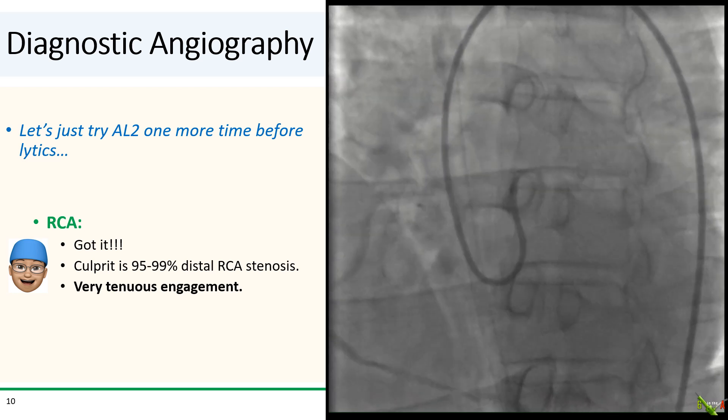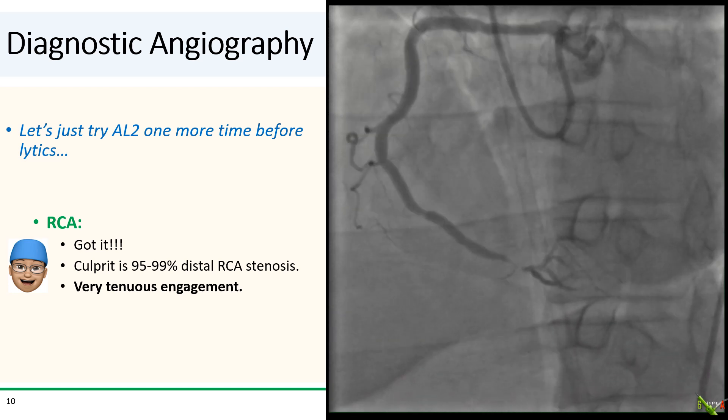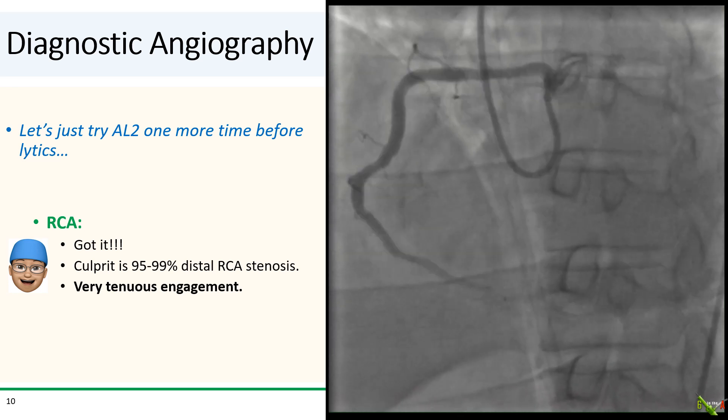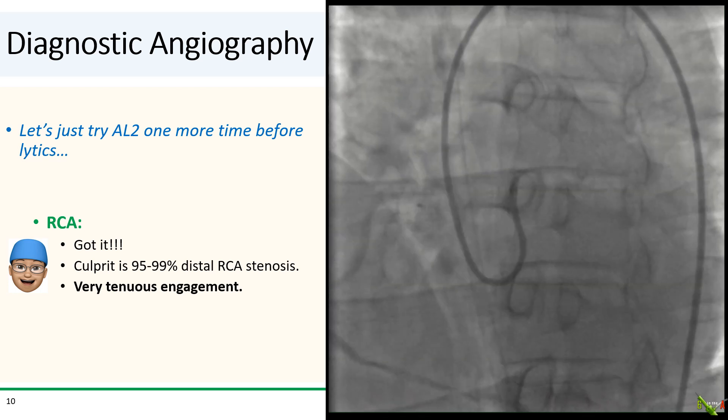Finally we see the RCA, and we see a 95 to 99 percent stenosis in the distal RCA, which was clearly the culprit. But the engagement was clearly very tenuous, and we needed to wire this.